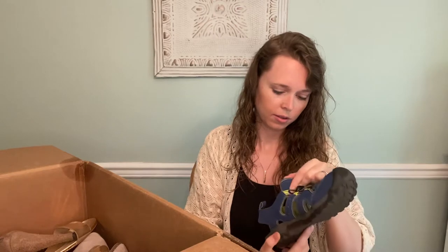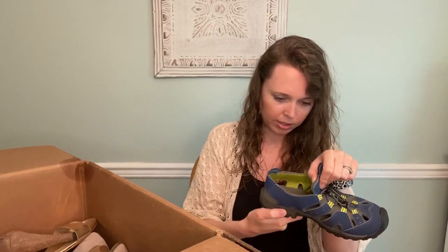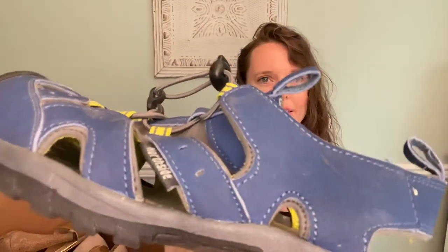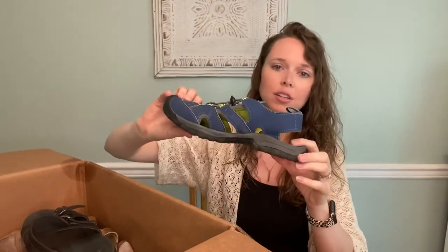Then we have a pair of Northside — I thought they were maybe Keens or something, but they're a size six. I'm guessing this is just a lower-end brand trying to be Keen, if that makes sense. I think the size six is men's too, so that's interesting.